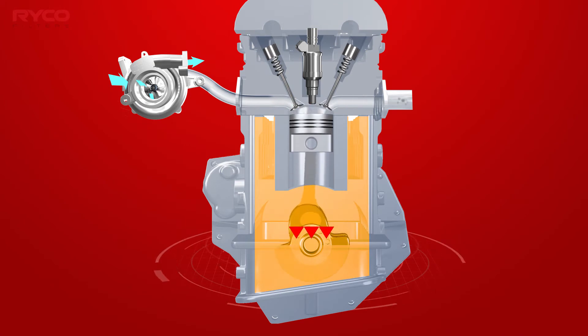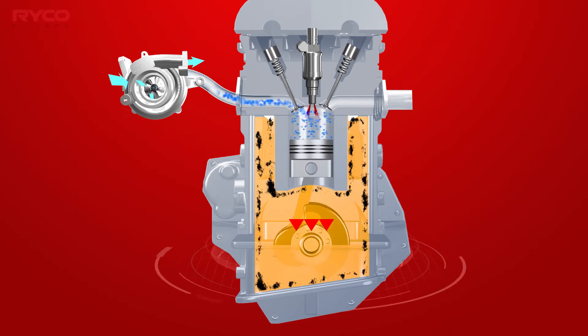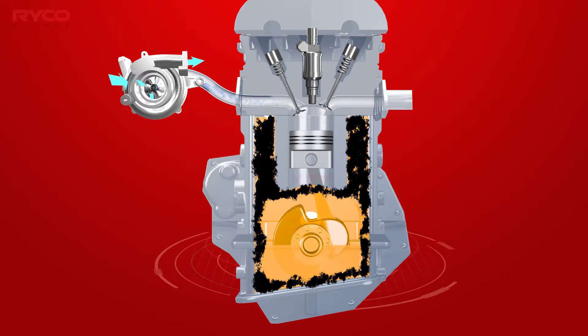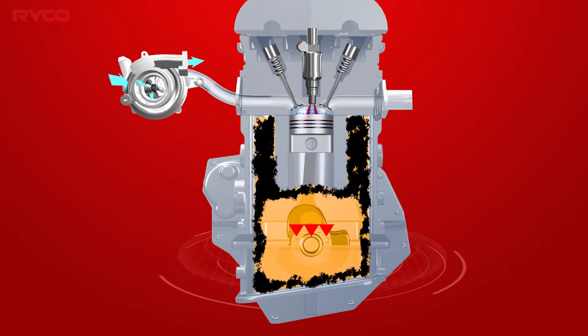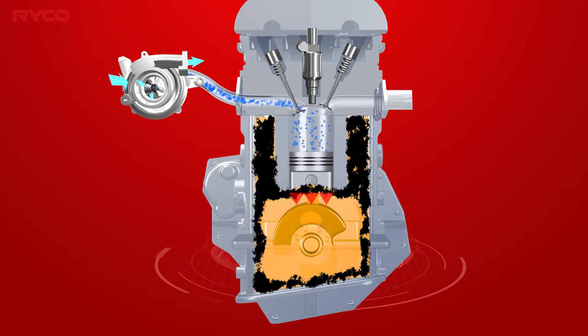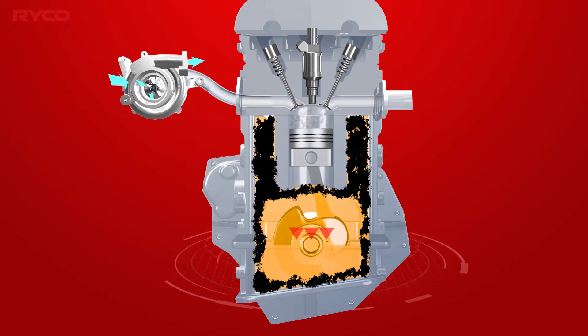Crankcase gases contain hydrocarbon, carbon monoxide, NOx and carbon dioxide emissions, water condensation, and vaporised oil particles that cannot be legally released into the atmosphere, and so must be controlled.